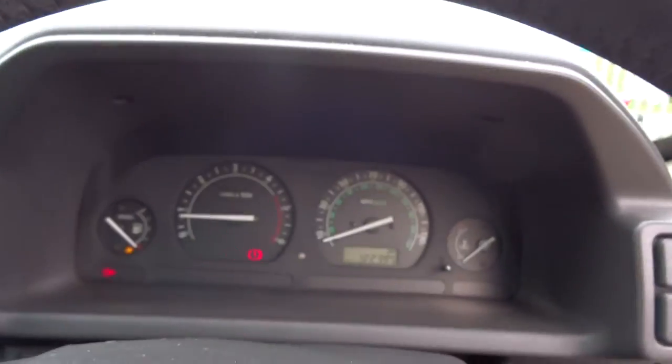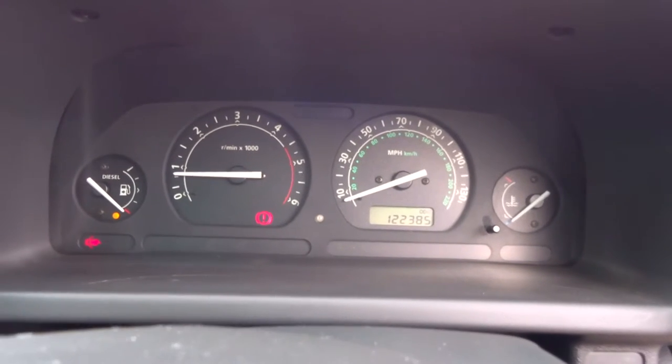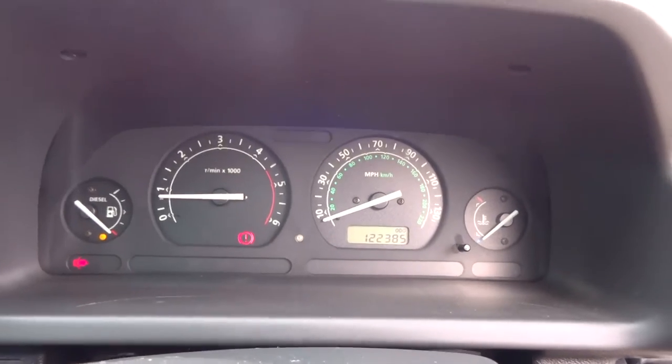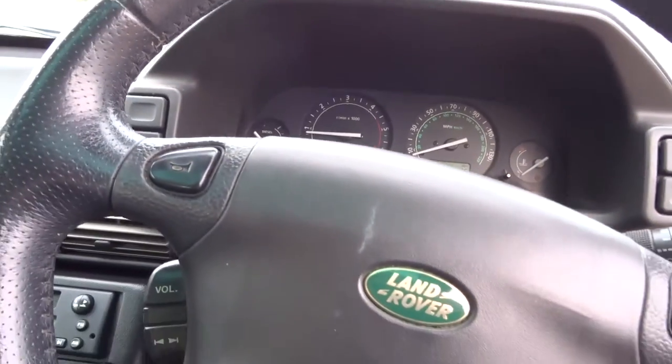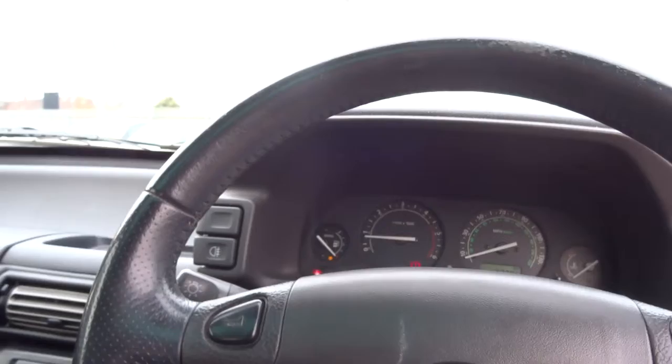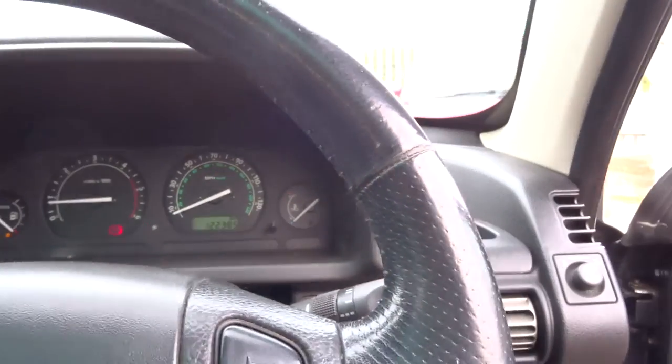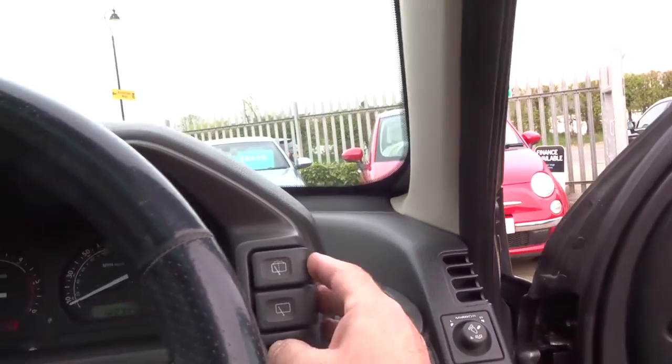The car's done, as you can see, 122,385 miles. To be honest, it doesn't look as if it's done half that — it's in great condition. The steering wheel has got volume controls for the radio, indicators, windscreen wipers, and electric wing mirrors. Everything works on the car.